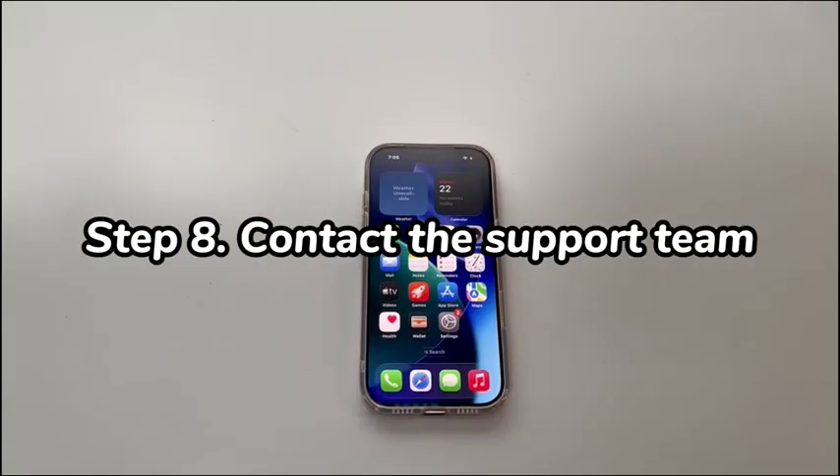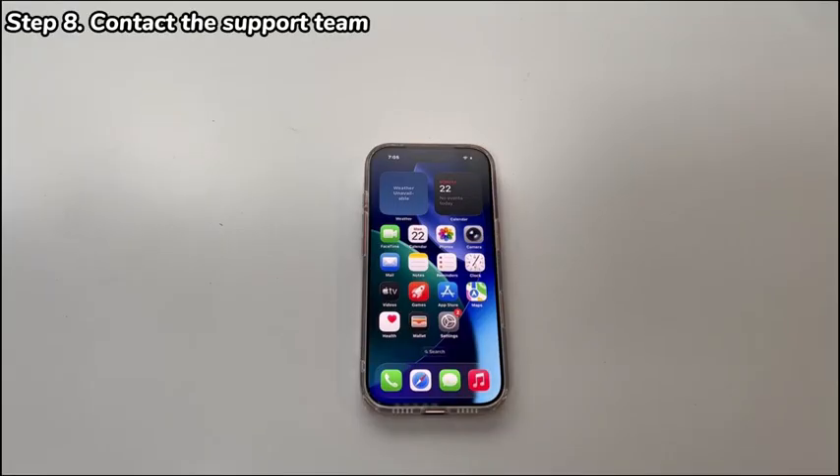Step 8: Contact the support team. If you've attempted all the troubleshooting steps and the iPhone 17 still drops cell service despite full signal bars, call your carrier's support team first and ask if there is an issue on their end. Next, contact Apple device support or visit the Apple Store to let a technician run complete diagnostics on your iPhone 17's hardware. You can also check if your newly purchased iPhone 17 meets the return and exchange policy.